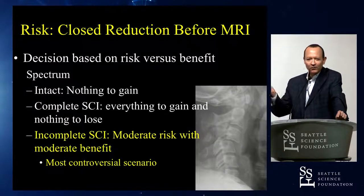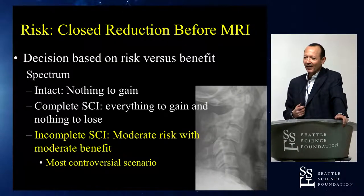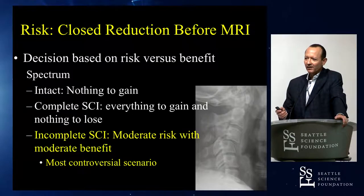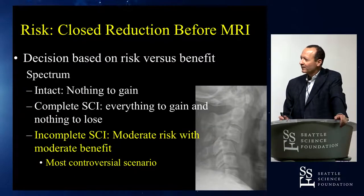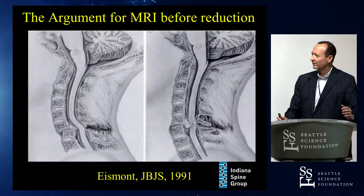We're going to show some reduction techniques a little later. In my opinion, you can do a closed reduction in tongs a lot faster than taking someone to an MRI scanner or to an operating room. In an incomplete spinal cord injury, there's moderate risk and moderate benefit — a fairly controversial point.